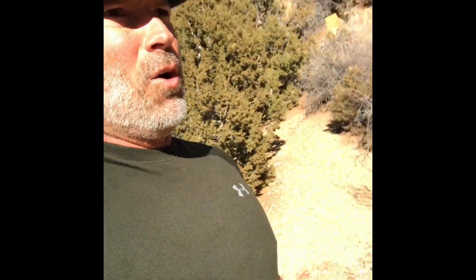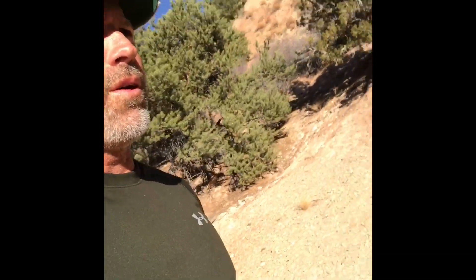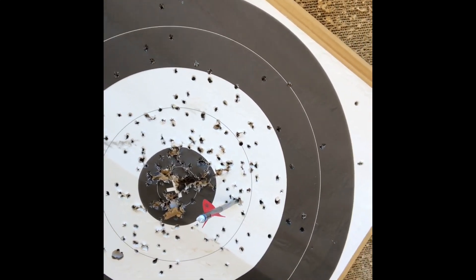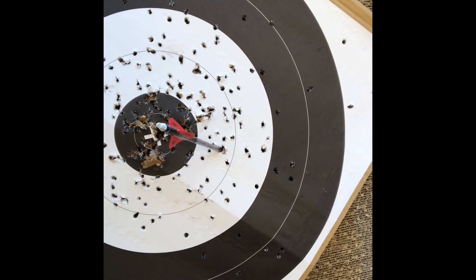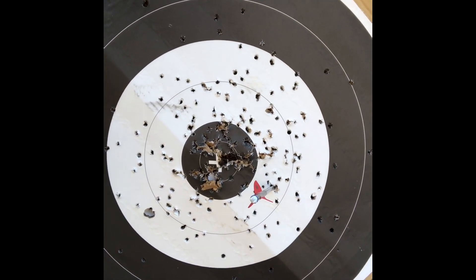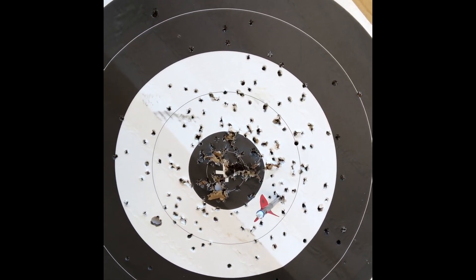Like I said, the wind's gusting pretty good, but figured I'd give it a shot. We'll see what we look like for elevation and so forth. As you can see, I'm about two and three quarters, maybe three inches off the X at 82 yards with a minus nine degree incline. Not too shabby.